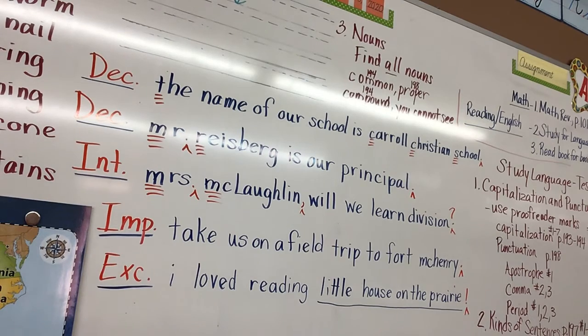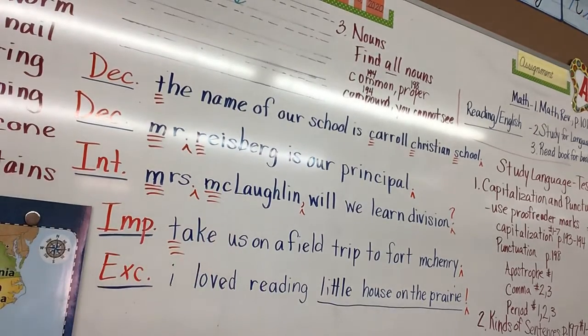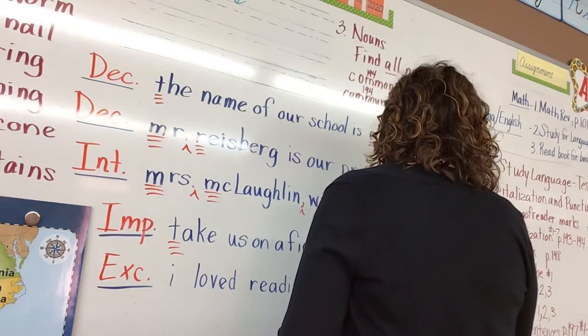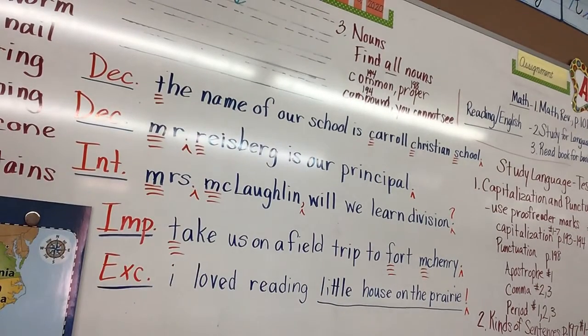'Take us on a field trip to Fort McHenry.' Owen — capitalize 'Take' because it is the beginning of the sentence. What else? Capitalize 'Fort McHenry' because it is a particular place — a proper noun. Both words need to be capitalized.